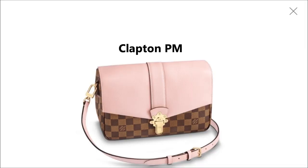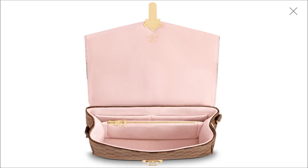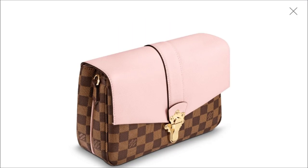Next question from Jean Minor. What are your thoughts on the new Clapton? I love that it is a crossbody, but not sure if it's too similar to the Pochette Métis since I already have this bag. Do you think it's different enough to add to my collection? The Louis Vuitton Clapton was released about a week and a half or two weeks ago, and it's available only in Damier Ebene in three different colors — I will insert a picture right now.